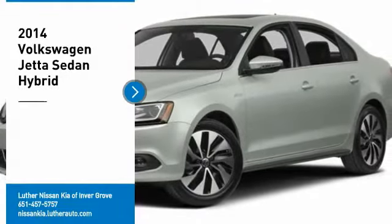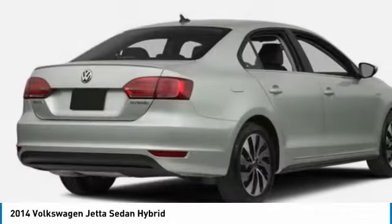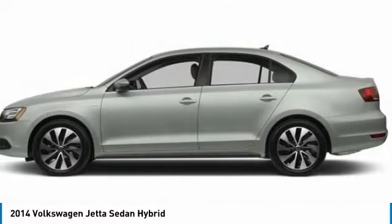Stop by and take a look at the 2014 Jetta. The Jetta is a premium car that is family-friendly with a great price. Agile and confident handling. Volkswagen Jetta.